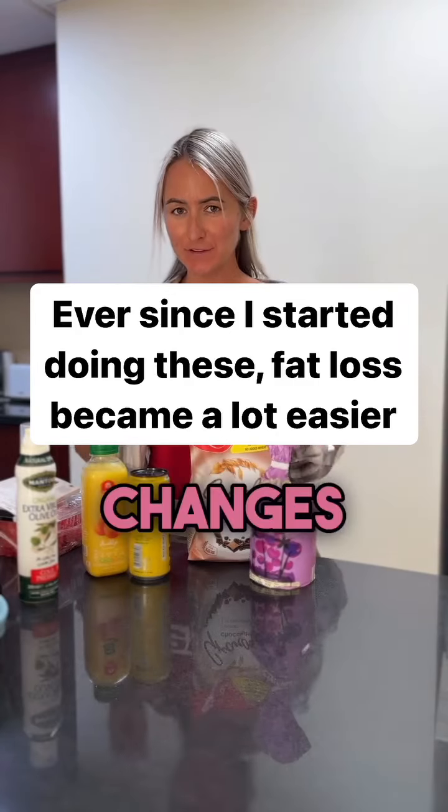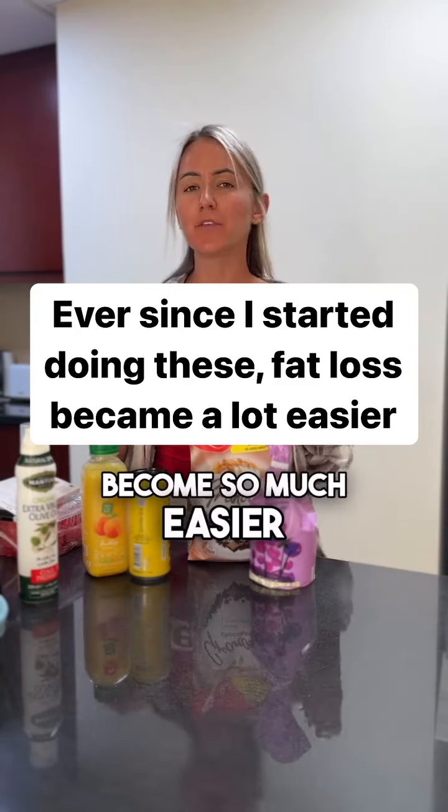Ever since I made these slight little changes in my diet, fat loss became so much easier.